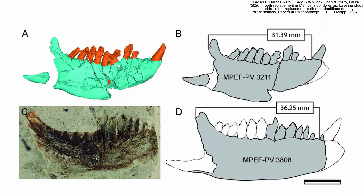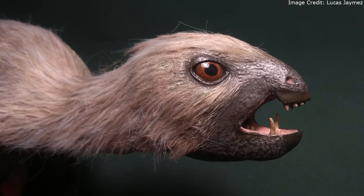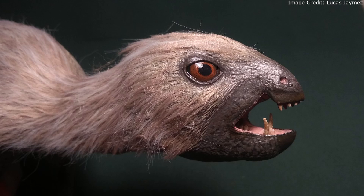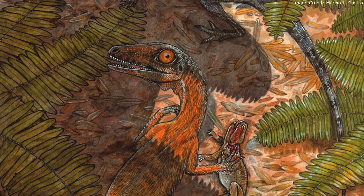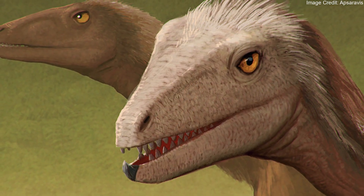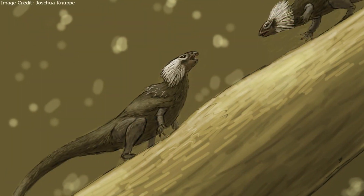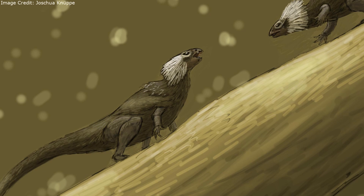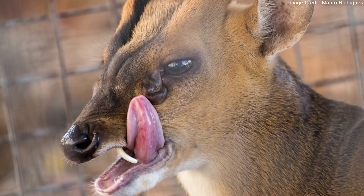The lower jaw of one Manidens specimen has a second pair of smaller tusk-like teeth, although they are absent in other specimens. There are different hypotheses about the purpose of heterodontosaurid tusks. It was once thought that they were inherited from carnivorous ancestors. However, more recent research has found that such teeth were lost much earlier in ornithischian evolution, so a more likely hypothesis is that Manidens used them in combat with other members of the same species, much like the fangs of some modern animals.